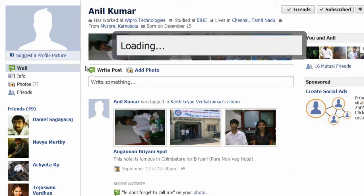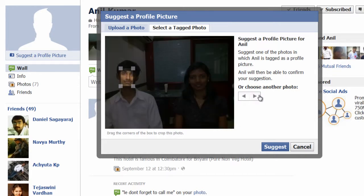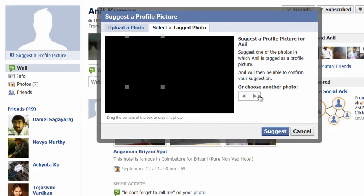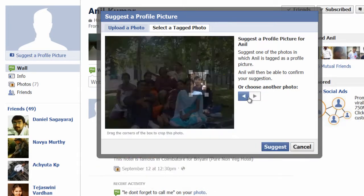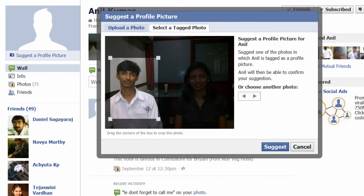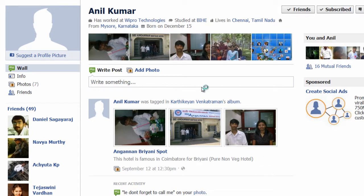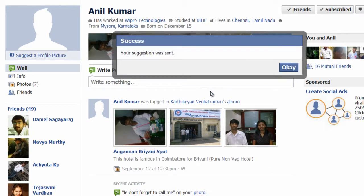It will load all his images from his image gallery, or from the gallery of someone who has tagged that person. Select a photo, crop the image slightly bigger, then hit the Suggest button.